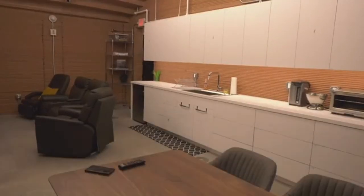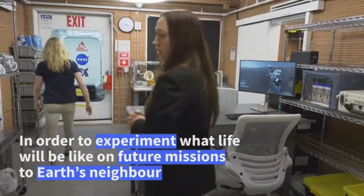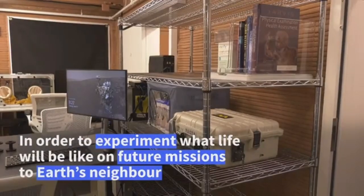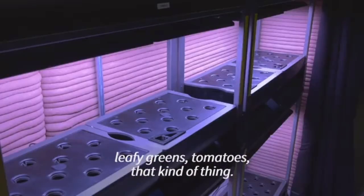The layout of the 3D-printed habitat features a work area, living and kitchen area, private bedrooms, bathrooms, medical area, communications center, an exercise room, airlock, and an outside area mimicking the Martian surface.